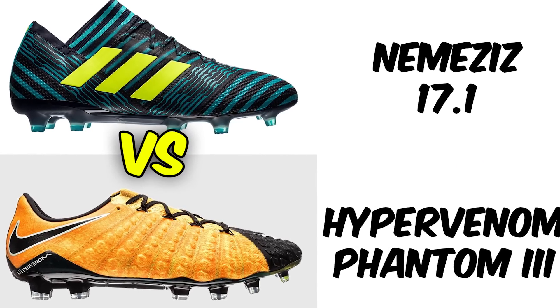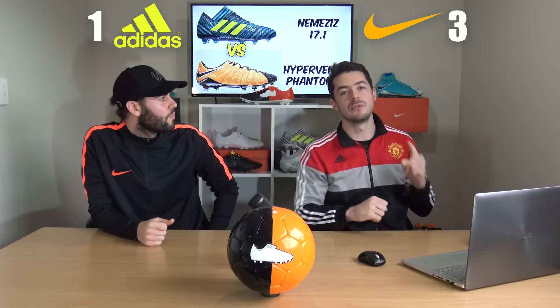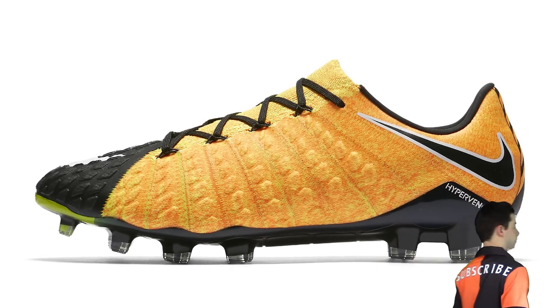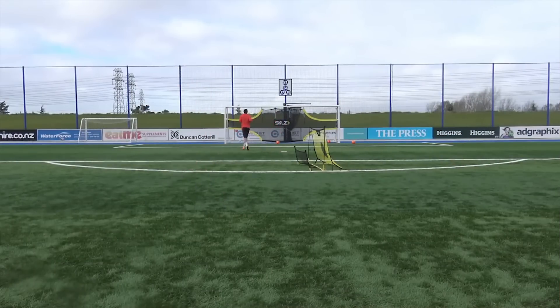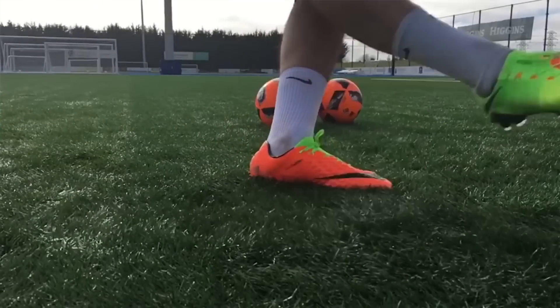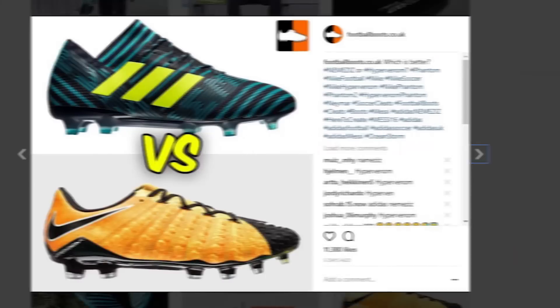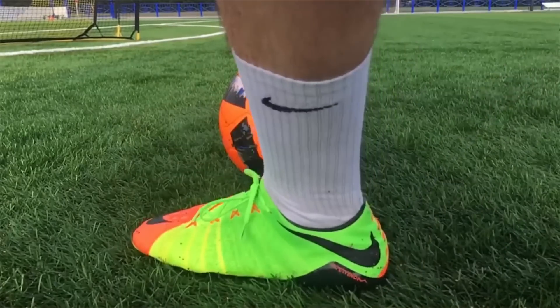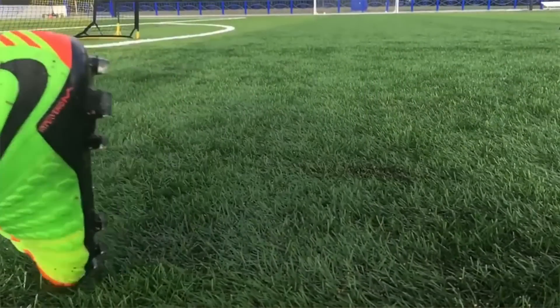Now two agility low-cut silos: the Nemesis 17.1 versus the Phantom 3 Low. Both have laces and low-cut designs, and these are probably the two best boots on the market right now. The colorways — Ocean Storm black and light aqua versus Lock and Let Loose laser orange and black — both look incredible. The Phantom 3 Low came out on top with 65% of the votes, just as we might have expected.